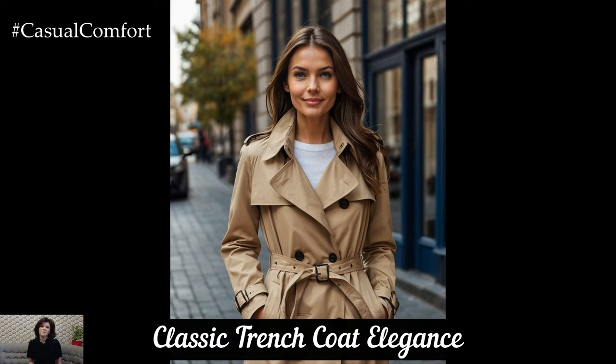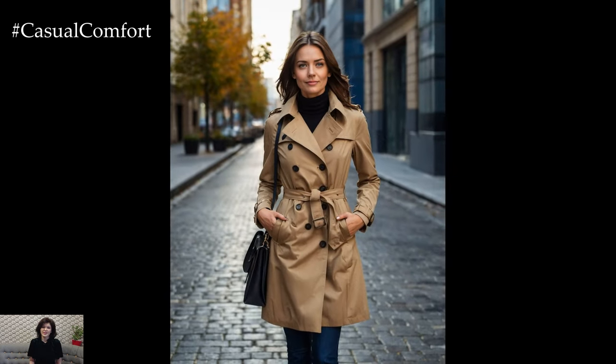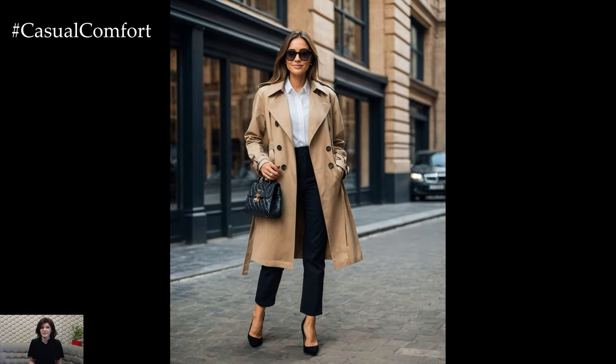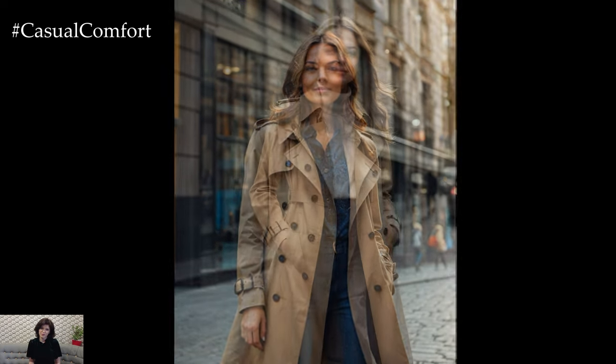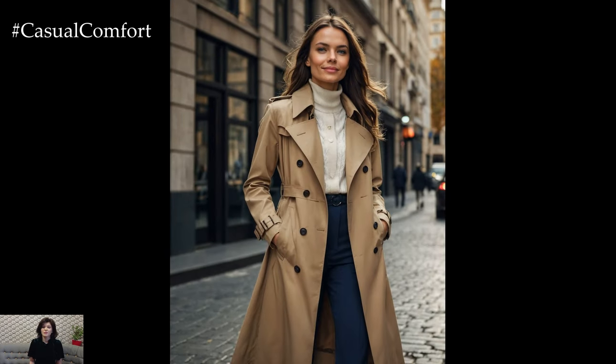The trench coat is a quintessential piece for autumn, offering both functionality and style. This season, opt for a classic trench in a rich camel or deep navy shade. The timeless design features double-breasted buttons, a belted waist, and a sleek silhouette that works well over both casual and formal outfits. Pair your trench coat with a lightweight sweater, tailored trousers, and ankle boots for a polished look that is perfect for work or a weekend brunch.